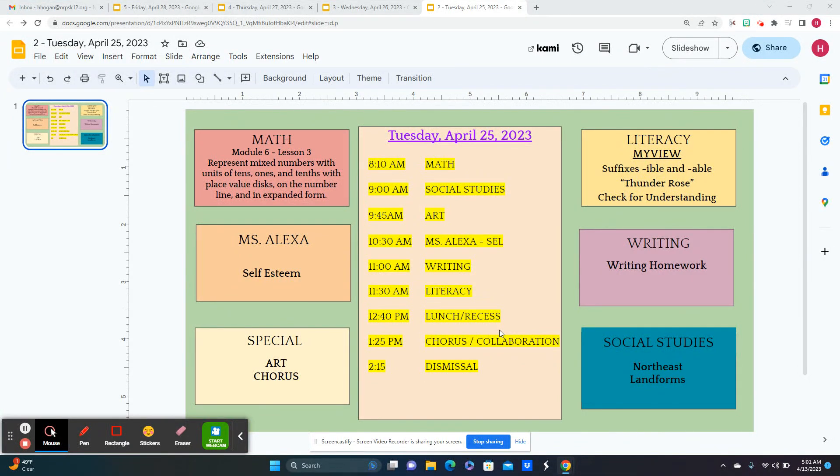Today is Tuesday, April 25th, 2023. We're moving on to Lesson 3, where we're going to represent mixed numbers with our fractions, with units of tens, ones, and tenths, with place value disks and on the number line.